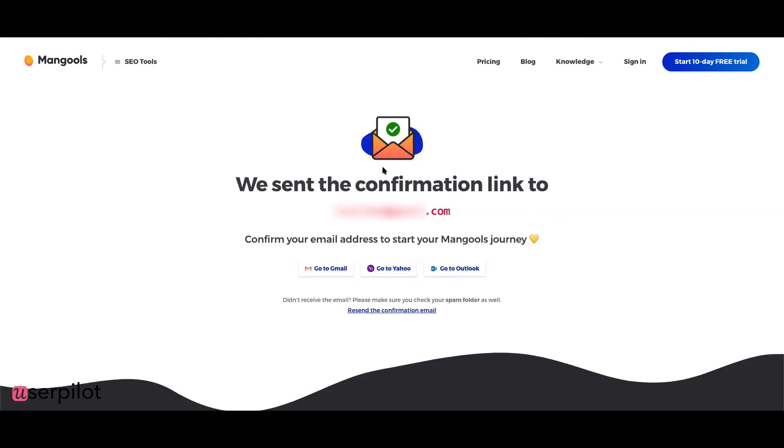The signup offers a 10-day free trial. Interesting — everybody else offers seven or fourteen days, and they chose ten. That's a weird number — not 14, not 7, but 10.